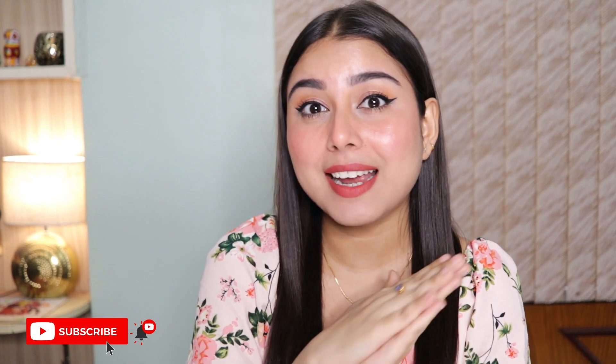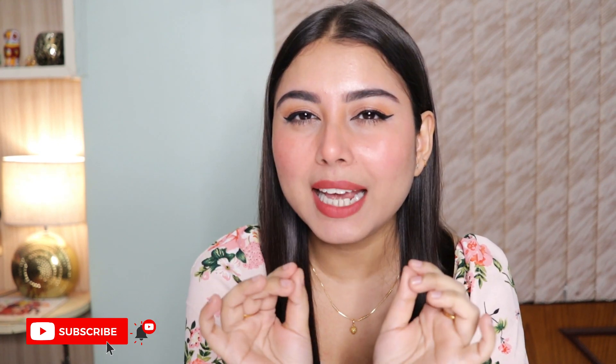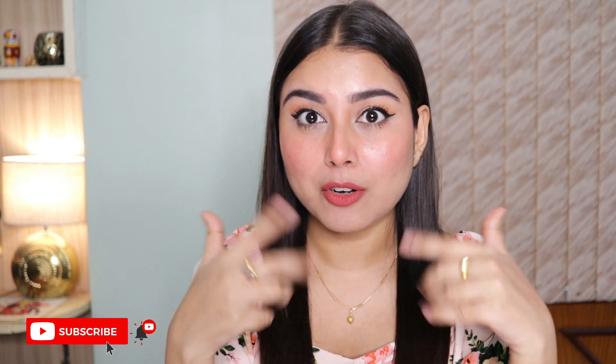That's it — that brings us to the end of this video. Thank you so much for watching. Please don't forget to like, share, and subscribe to my channel. Subscribing is free — it doesn't cost you anything but it helps me a lot. Let me know your thoughts in the comment section below. All product details and links are mentioned in the description box, so don't forget to check that out. I'll see you soon in my next one. Bye!